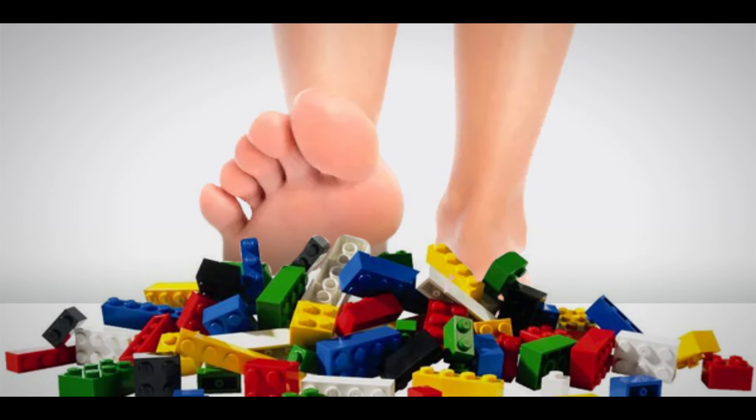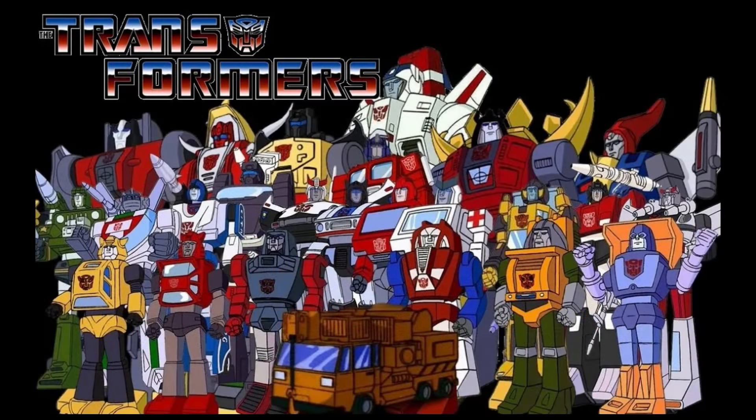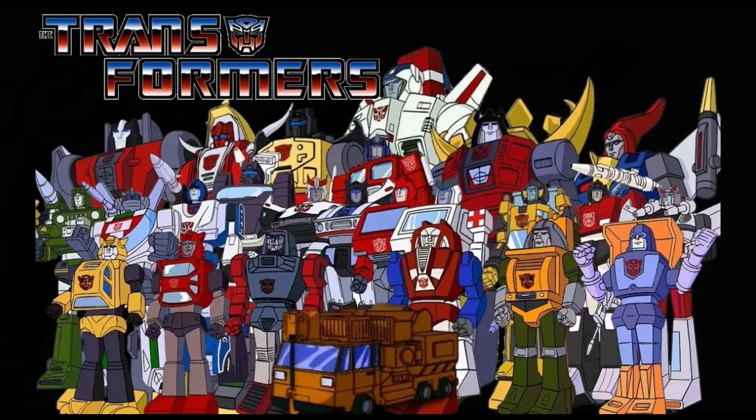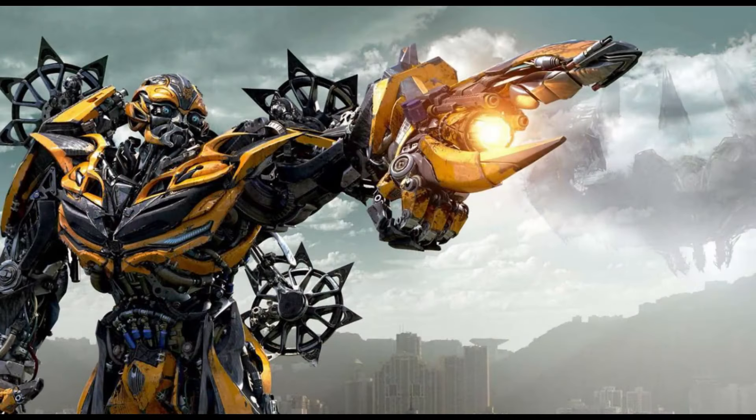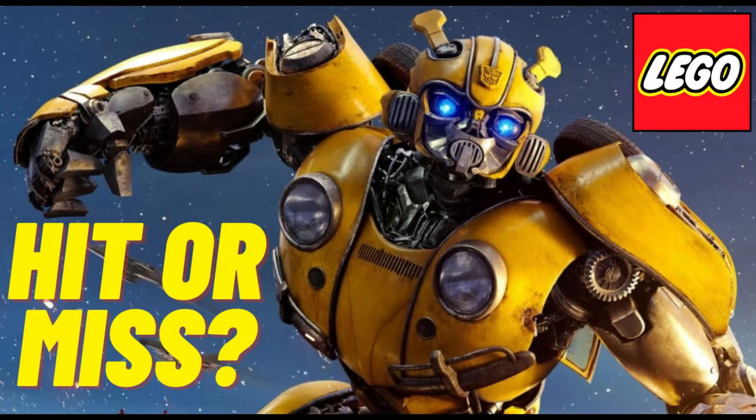Hey guys, Barefoot on Bricks here, and welcome back to another LEGO video. Did you know that this year is the 40th anniversary of Transformers? I'm sure that makes a few of us feel just a little bit old. But to celebrate, we have the first official images of the brand new LEGO Icons Transformers set 10338, which features none other than Bumblebee. So let's check out the images and set details and see whether this set is going to be a hit or a miss.